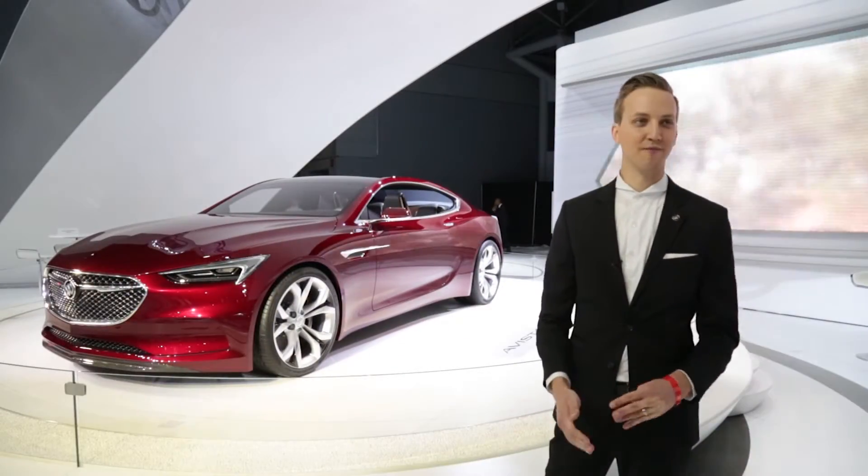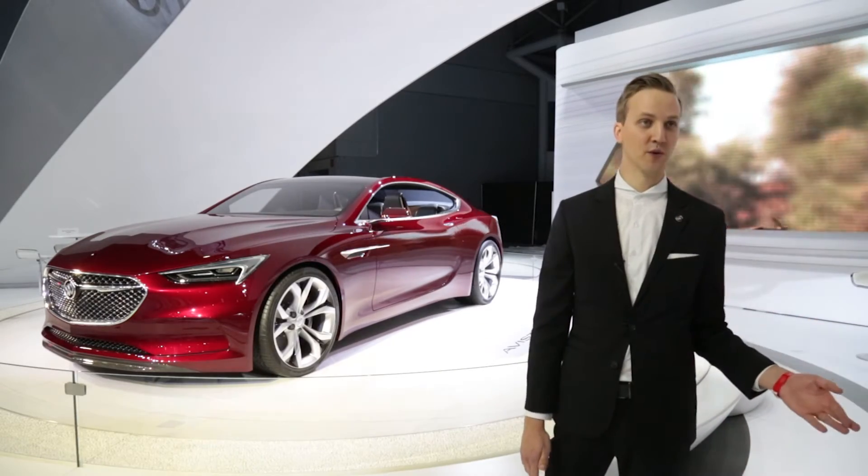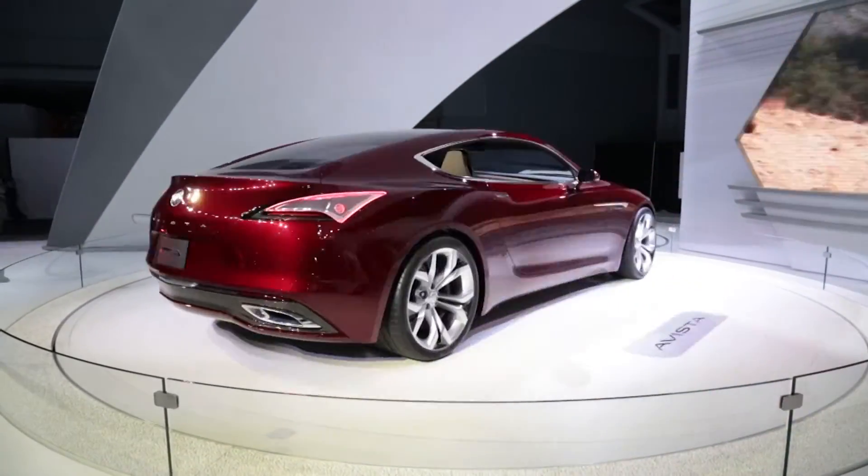In the Buick Design Studio, we explore a lot of different areas of where we could take the brand. Last year we showed the Avenir, which was kind of a luxury space. And this is really exploring how far we could push the sporty dynamic side of the brand.